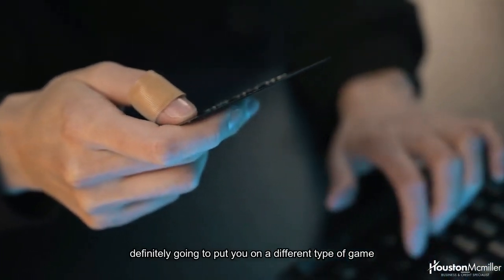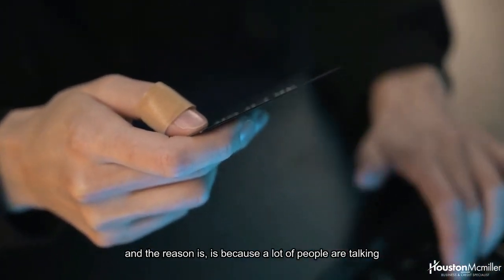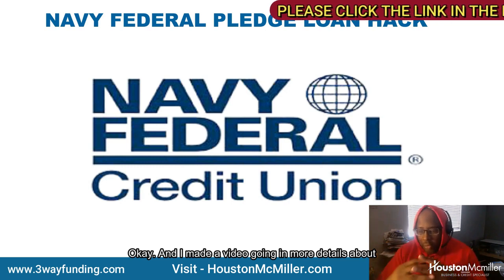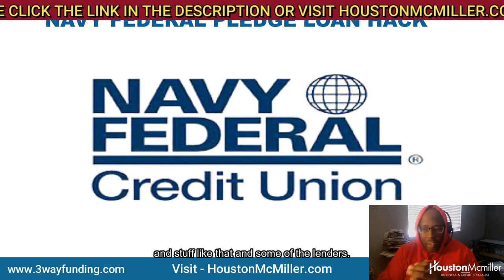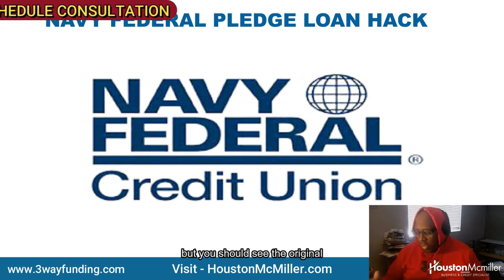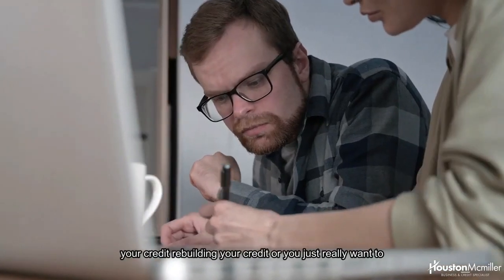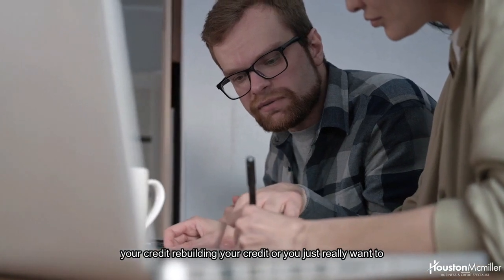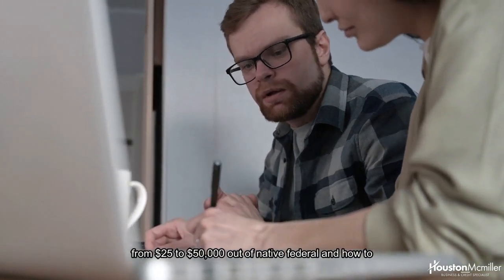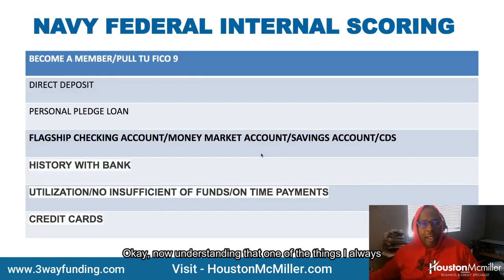This video is definitely going to put you on a different type of game. A lot of people are talking about Navy Federal Pledge Loans. I made a video going into more detail about Navy Federal Pledge Loans and how to leverage them. This video is going to show you how to position yourself to get anywhere from $25,000 to $50,000 out of Navy Federal and how to leverage their pledge loan.